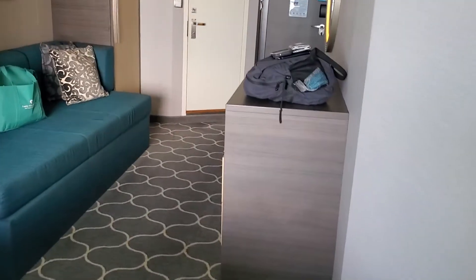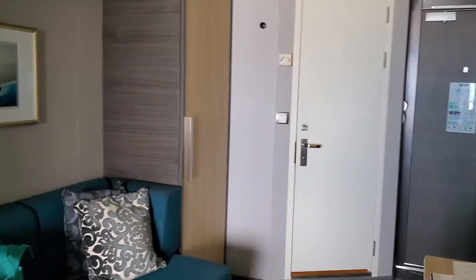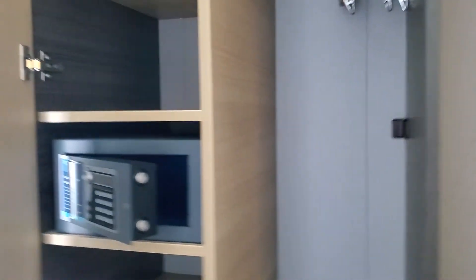Hey Mika, remember when we went to the Aqua Theater and you bet the royal review? So this is our room. We have a standard balcony. It's just me and one other person, my husband, on Harmony of the Seas. Here's our closet.